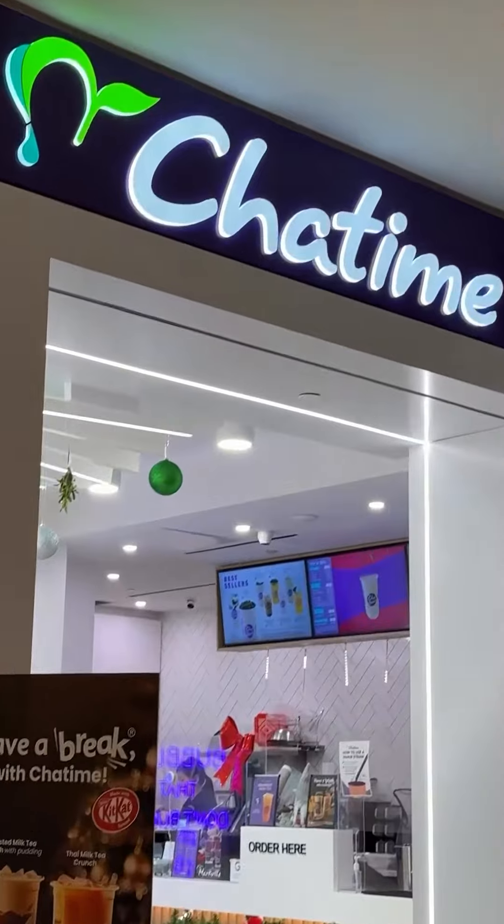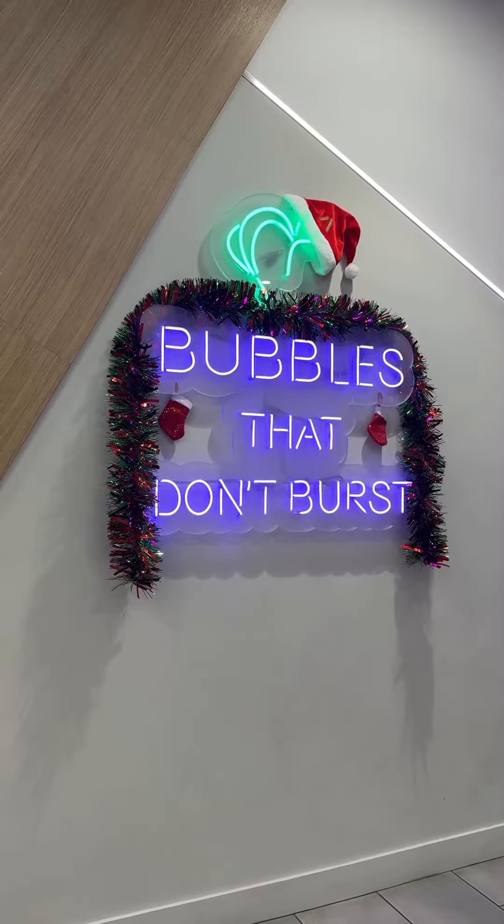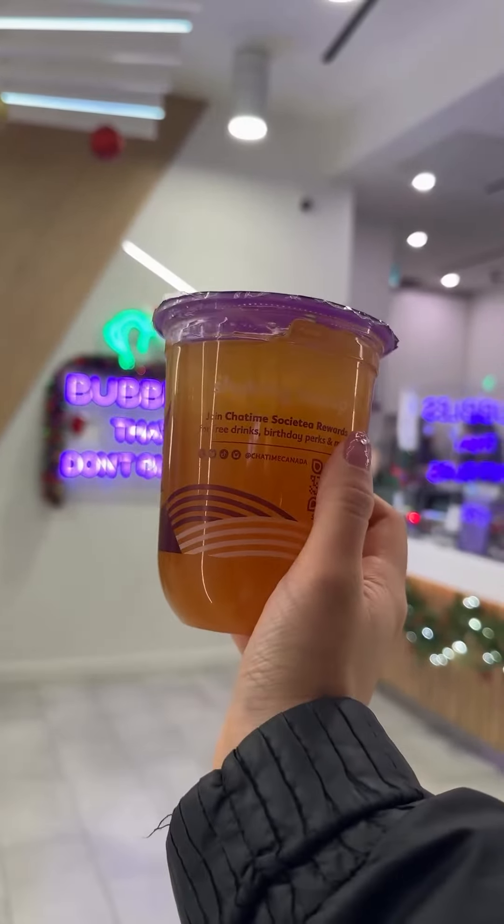You also get a free birthday drink at Cha Time as long as you have an account and you've purchased a drink and scanned that card within the last year. It's just a basic regular drink, but I love bubble tea, so I did pick mine up.